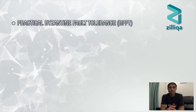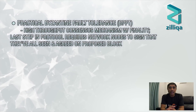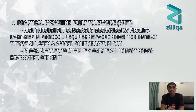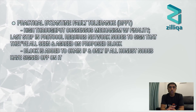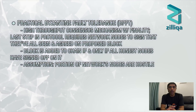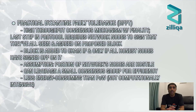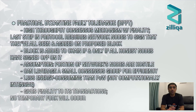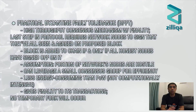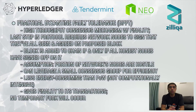Rather than proof-of-work, the platform employs an optimized practical Byzantine fault-tolerant protocol, or PBFT, for consensus. PBFT is a high-throughput consensus mechanism that has finality, meaning the last step requires network nodes to sign that they've all seen and agreed on the proposed block. The block is added to the chain if and only if all honest nodes have signed off on it. PBFT ensures security by assuming a portion of the network's nodes may be hostile. Its advantages include leveraging a small consensus group for efficiency, being less energy-consuming than proof-of-work, and giving finality to transactions — guaranteeing no temporary fork will occur. Zilliqa is not alone in using PBFT, as Hyperledger, Tendermint, and Neo also use versions of this mechanism.